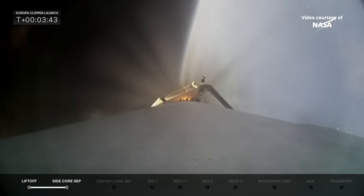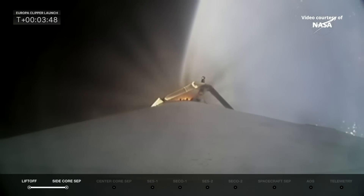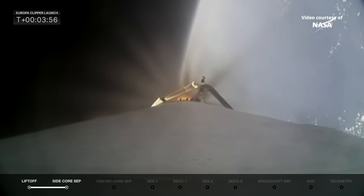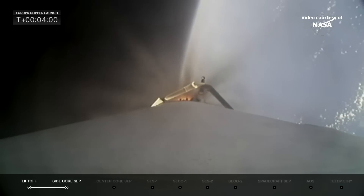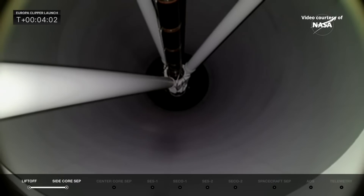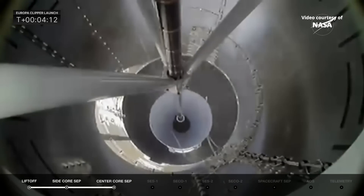In just about 20 seconds, we'll get the cutoff of the main engine on the center core. Four seconds after that, we will separate, flying out over the Atlantic Ocean. There we see stage one — stage separation confirmed from the center core.